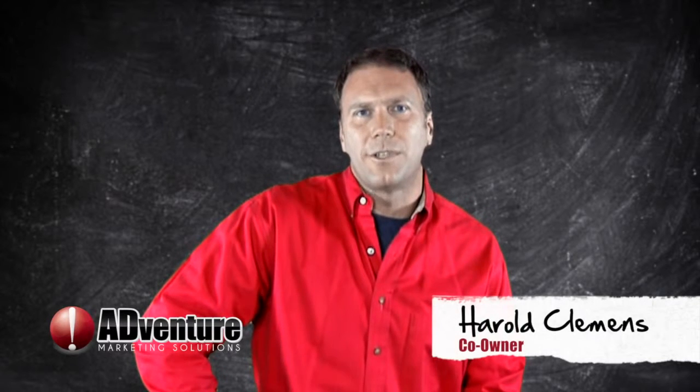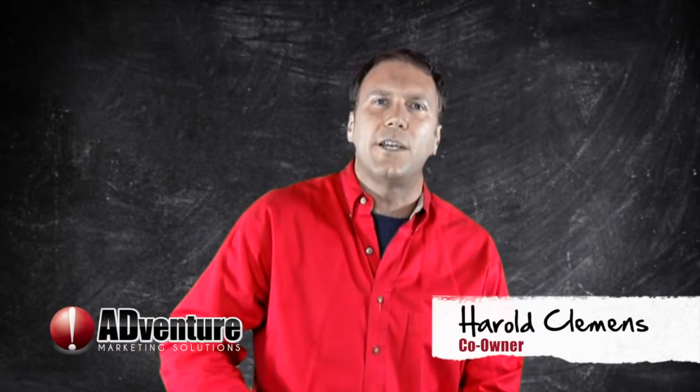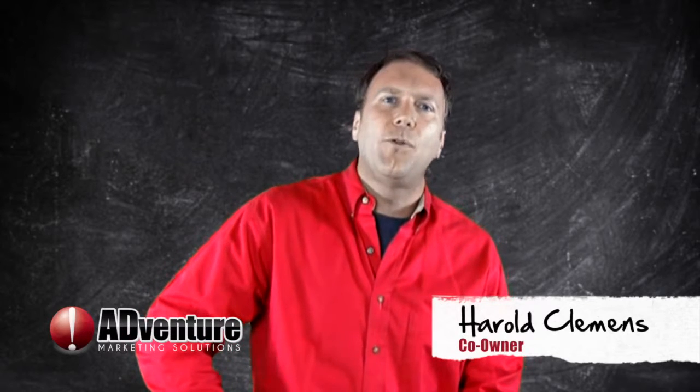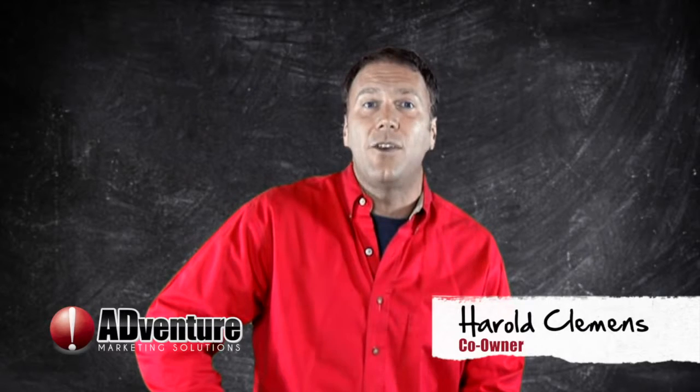Hi, I'm Harold Clemens, one of the owners at Adventure Marketing Solutions. Like you, I'm an owner of a small to medium sized privately held company. We both understand that we have to keep our eye on the bottom line at all times and that we have to get value and quality from every purchase decision we make.